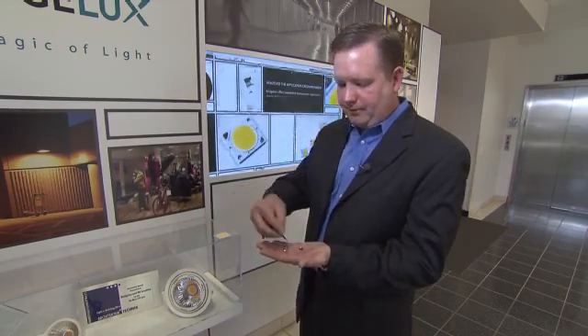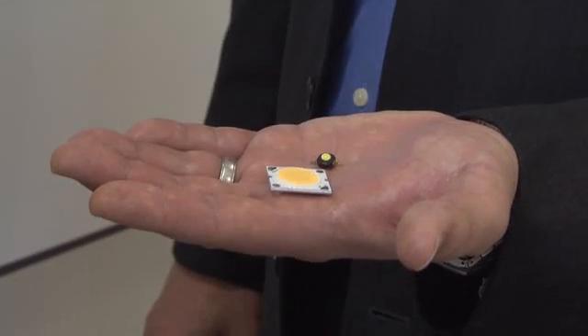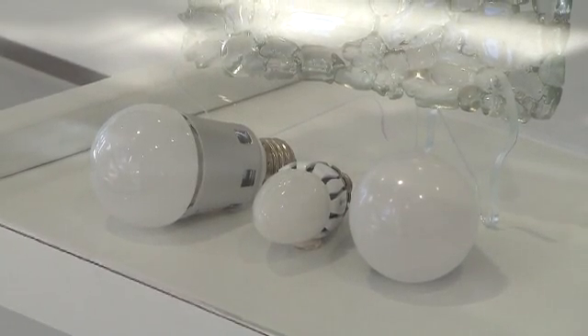Our approach is a bit different. We take the core technology but package it in such a way that we deliver a solution to our customers. So this source is going to produce enough light for a wide range of lighting applications — down lights, track lights, commercial lighting.